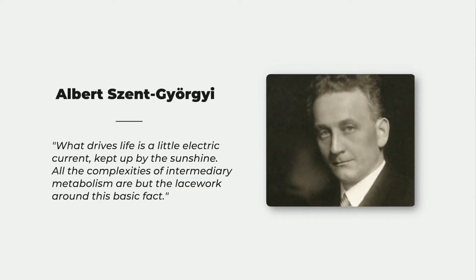All the complexities of intermediary metabolism are but the lacework around this basic fact. Dr. Klinghardt, who is one of my favorite doctors alive, a leader in the field of energy medicine, emphasizes the role of microcurrents in assisting white blood cells to combat microbes and germs.